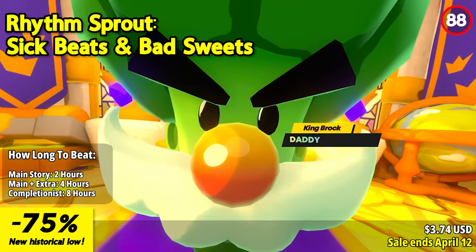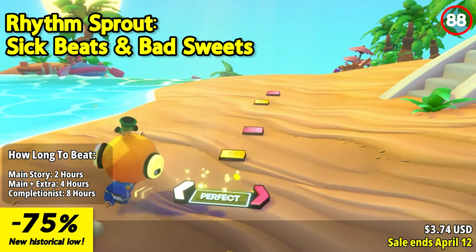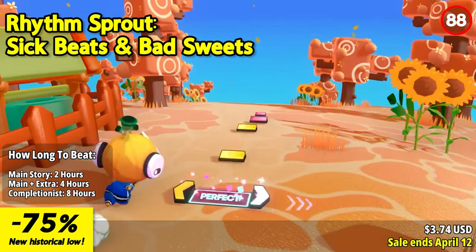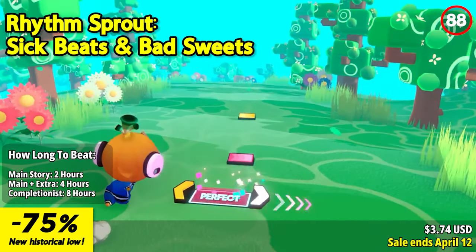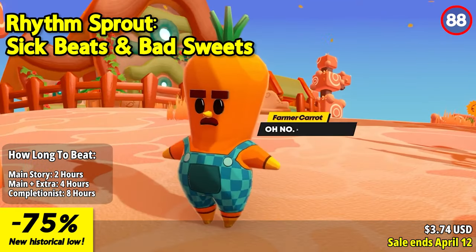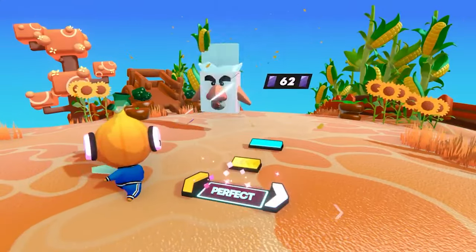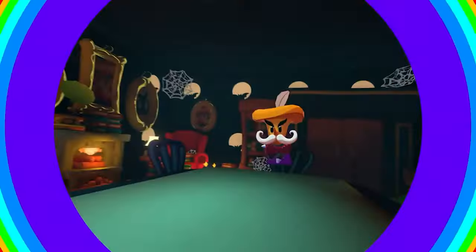Rhythm Sprout is an intricately designed rhythm action game that seamlessly integrates an original musical soundtrack and an offbeat story mode. In this whimsical adventure, explore carefully crafted 3D environments that harmonize with each music track, unveiling a unique and immersive experience for players. Discover hidden events and easter eggs scattered throughout the levels. Indulge in an exclusive musical journey tailored specifically for the game, where the beats are intricately synchronized with gameplay, immersing players in a dynamic and fun audiovisual experience.